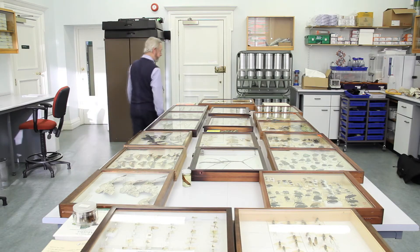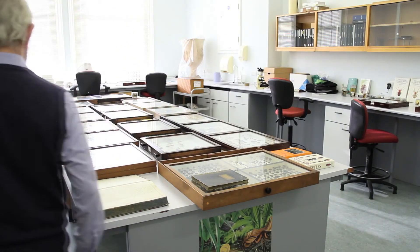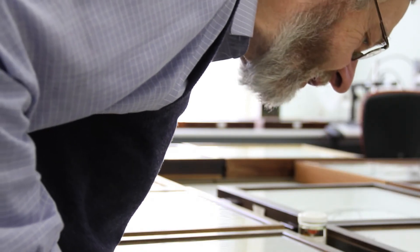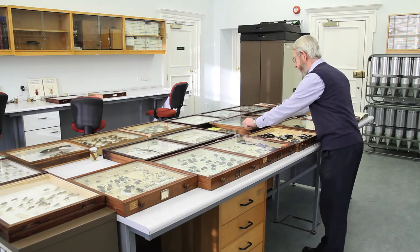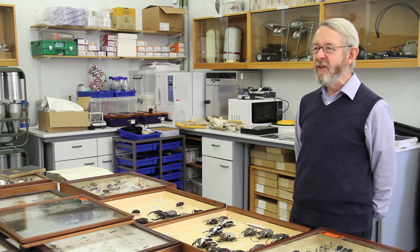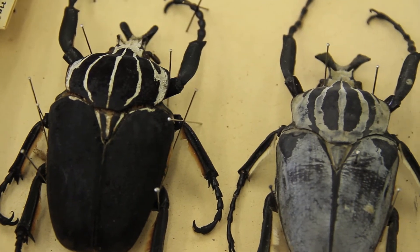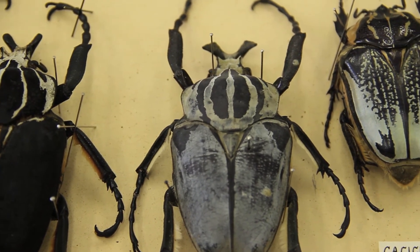Beetles are the most successful insect group in the world. There are 335,000 different species — 4,000 species in Britain alone. But the largest beetle of all is from Central Africa and it's called the Goliath Beetle, with the lovely Latin name Goliathus Goliathus Giganteus. Isn't that marvellous? As a beetle it's quite harmless, but if you did do something silly like put your finger in its jaws, it can snap a matchstick.